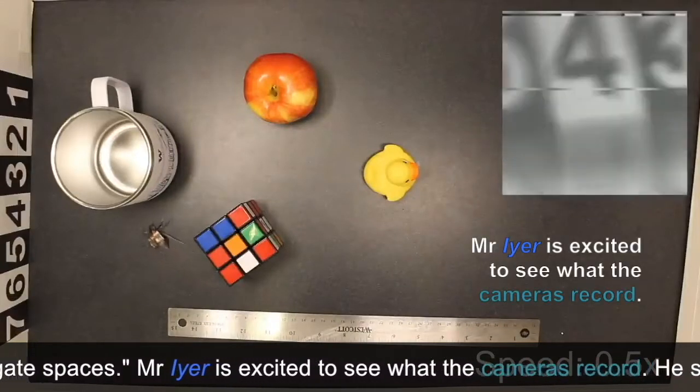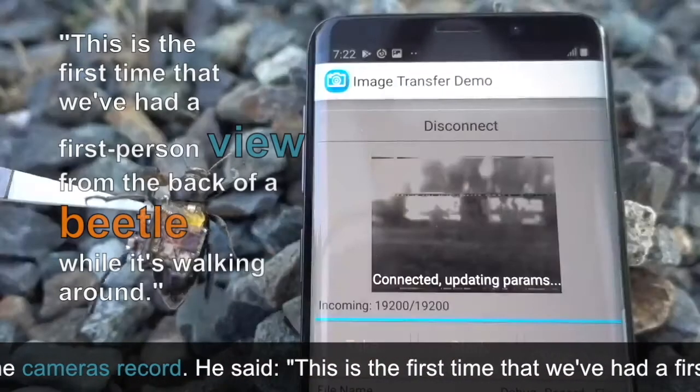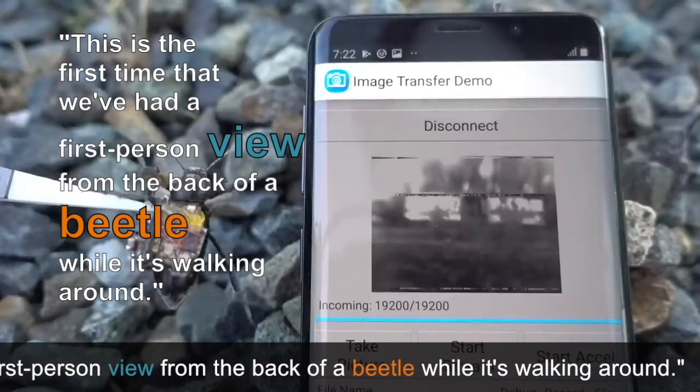Mr Iyer is excited to see what the cameras record. He said, this is the first time that we've had a first-person view from the back of a beetle while it's walking around.